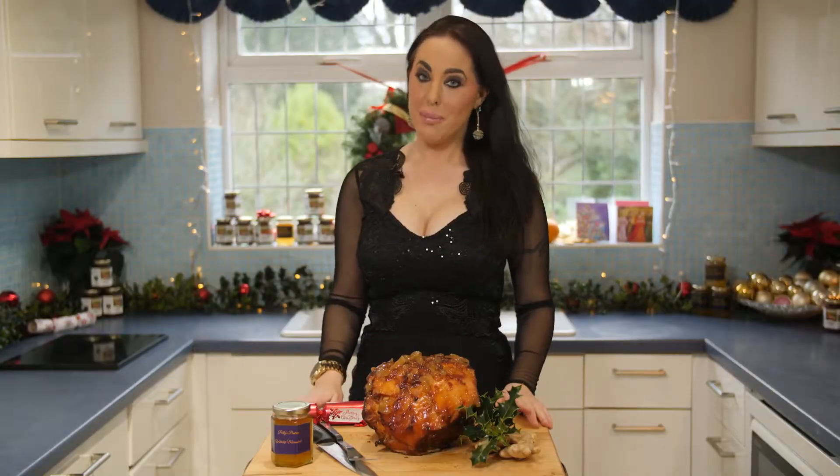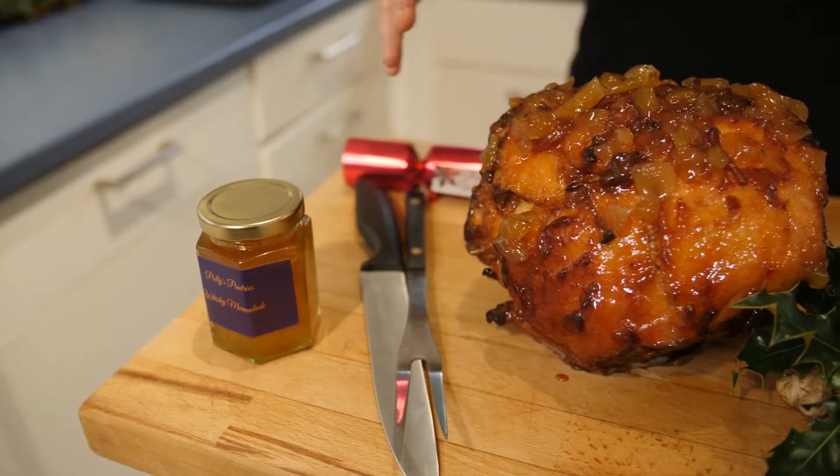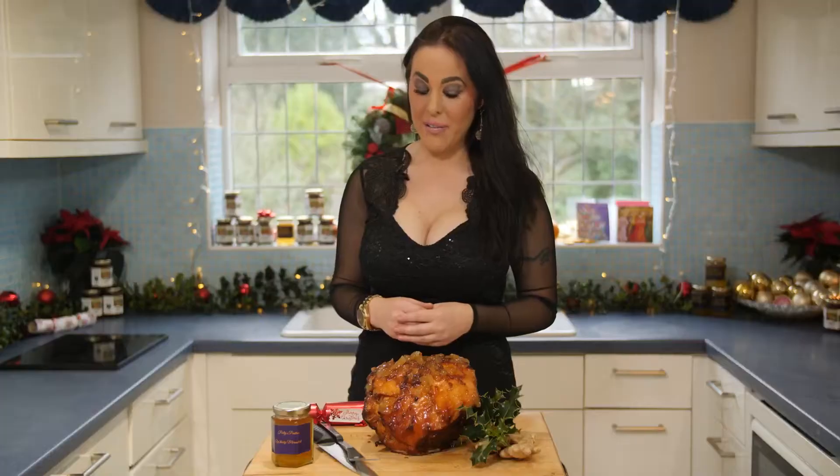It just wouldn't be Christmas in my family without a delicious handsome ham. Today I've been given a beautiful smoked ham from Clark's Butchers in Hevingham.